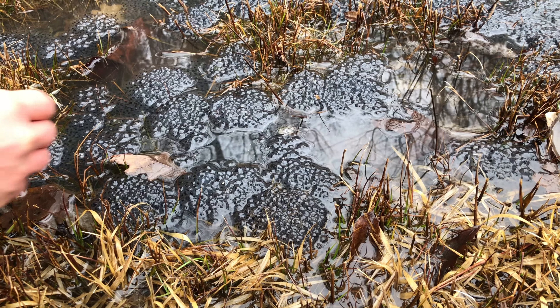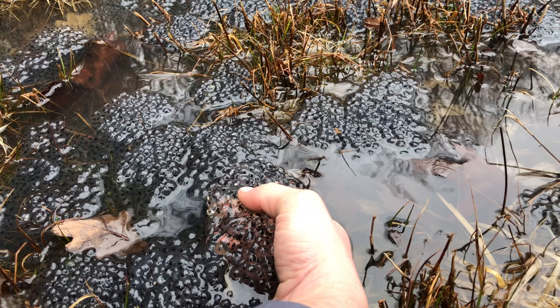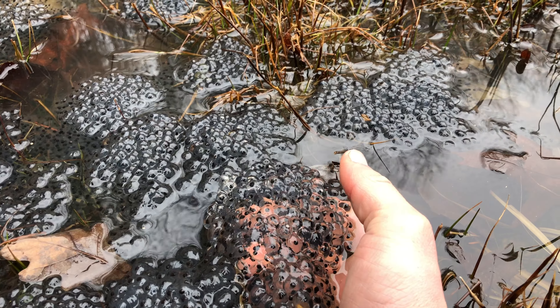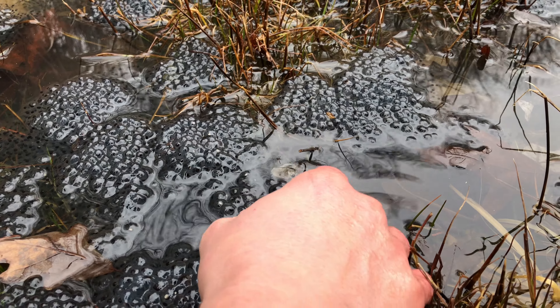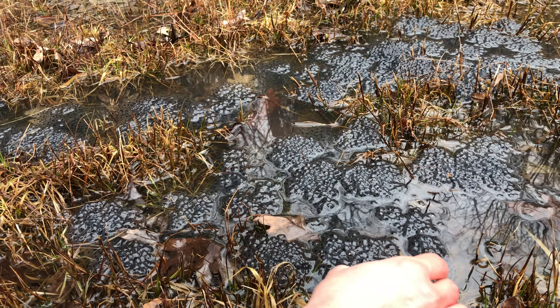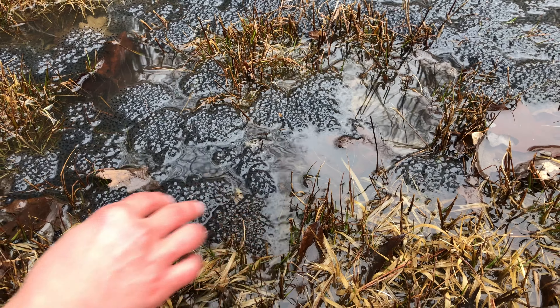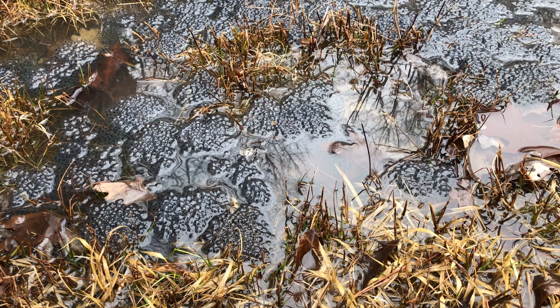They're surrounded by a really thick jelly that encases the developing embryos. You can see some of them are exposed actually above the surface of the water. That's one of the reasons they lay so many eggs — they have a lot of die-off due to freezes and things like that, so not all of these eggs will actually make it to hatching.